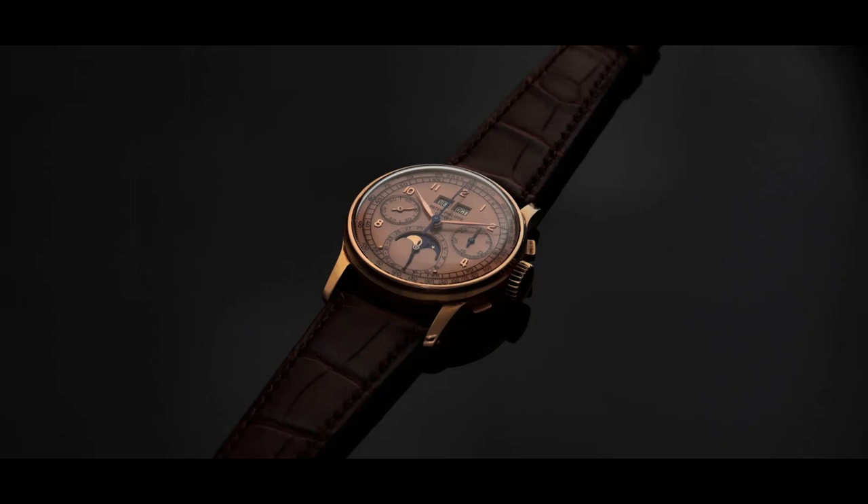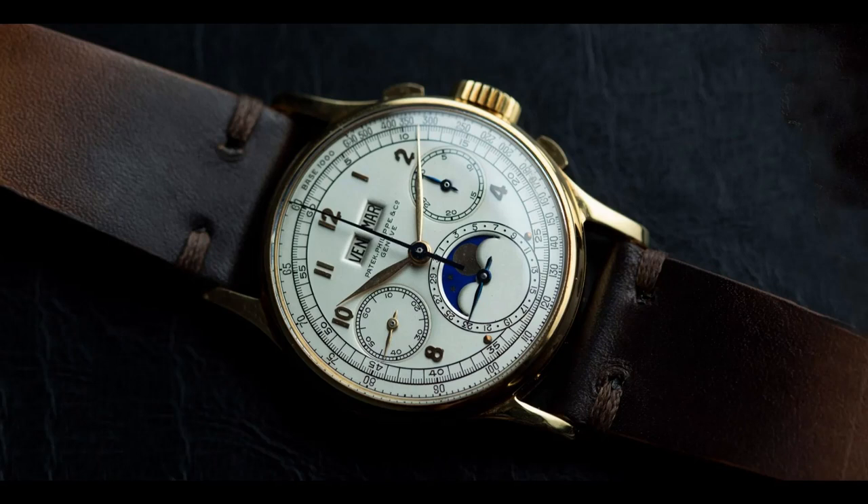Overall, the Patek Philippe Ref 1518 in stainless steel is a truly exceptional watch that represents the pinnacle of horological achievement. Its rarity, complications, and elegant design make it a highly sought-after timepiece that is sure to continue to appreciate in value over time.